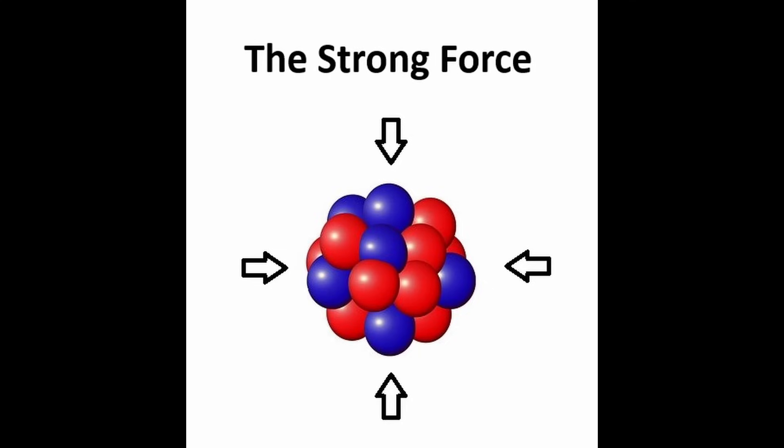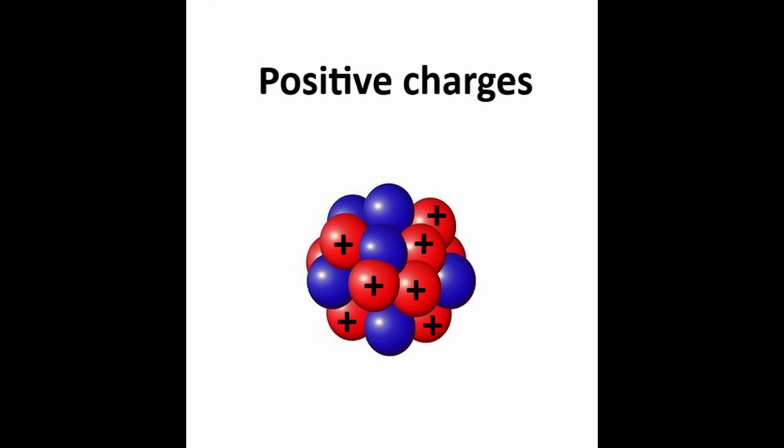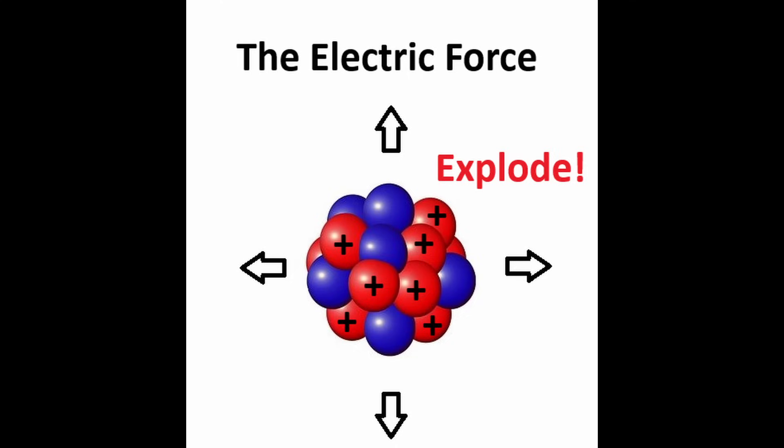The strong force is the mechanism by which nuclei are held together. To see this, notice that the nucleus is made of protons, which have positive charge, and neutrons, which have a charge of zero.